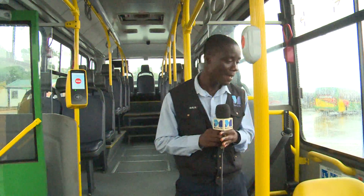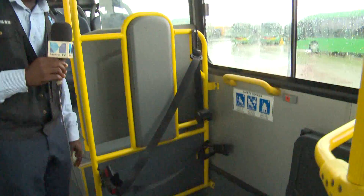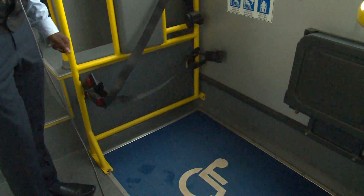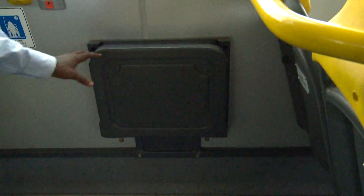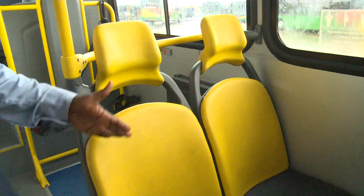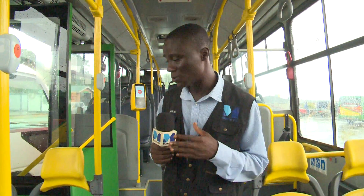Then we look at other passengers. When they enter, this place is supposed to be for them — so they could sit here and use this to protect themselves. The person accompanying the person living with disability sits here just to ensure that he or she is safe. And you have this other seat with a unique yellow color, which is actually meant for lactating mothers, pregnant women, and also the aged.